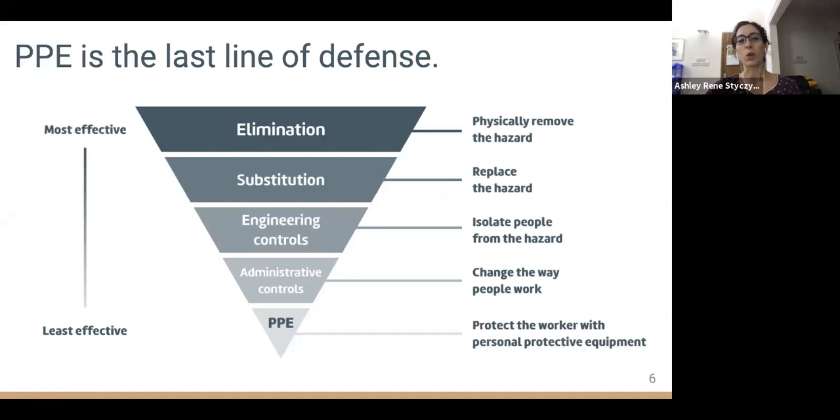PPE is only one of many strategies to reduce risk to healthcare workers, and it is the least effective. PPE use should be coupled with strategies that minimize the amount of virus present in the healthcare facility. For example, triage and cohorting can reduce healthcare workers' exposure to potentially infected individuals. Similarly, improving ventilation and enhancing handwashing can lower the burden of infectious particles in the environment.